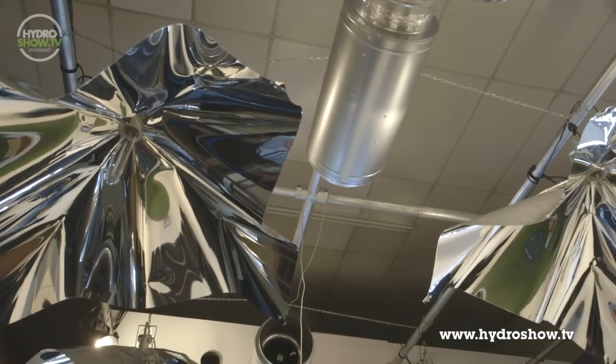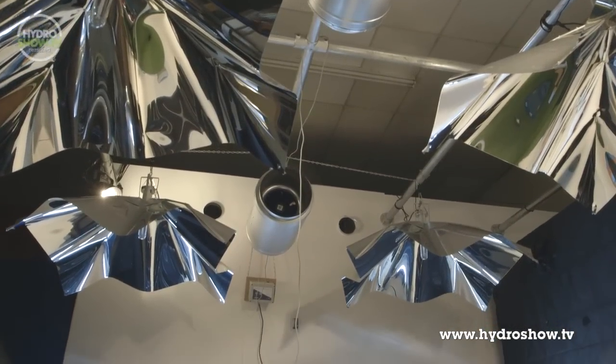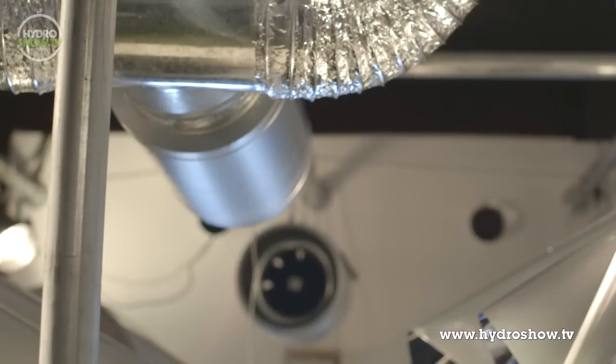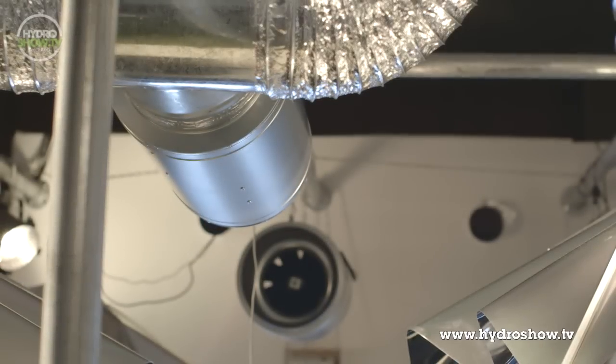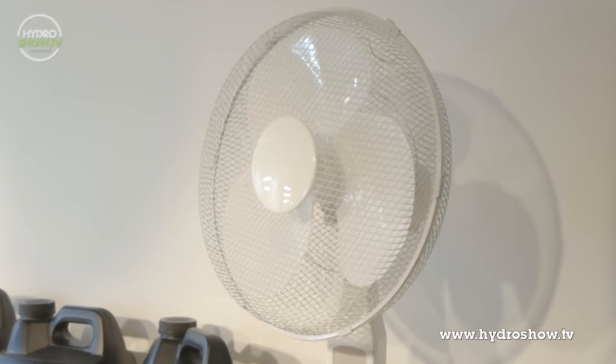For ventilation in the main area, Grow Supplies used two Air Force twin-speed fans connected to an SMS fan speed controller. One fan is used for intake and the other for extract. They also supplied an oscillating floor fan to help provide some air movement.